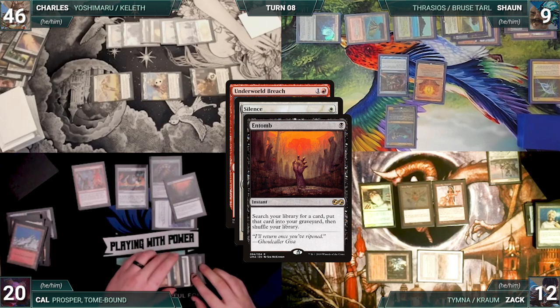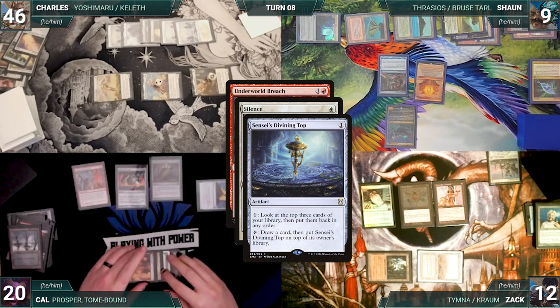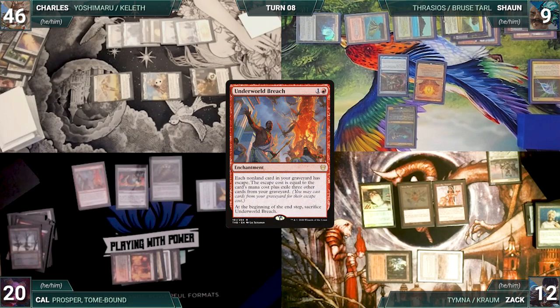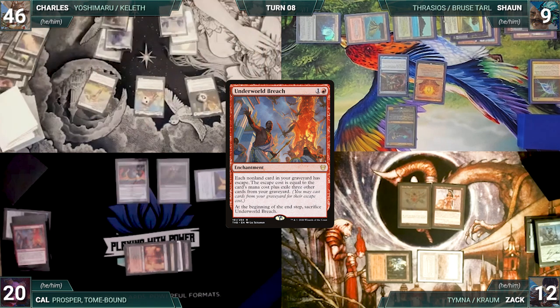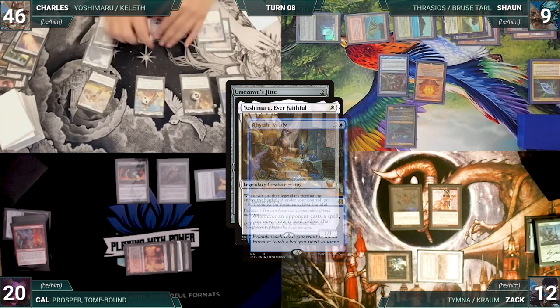Cal sacrifices a snow-covered mountain to cast Entomb — Sean draws through Mystic Remora — and Cal fetches up Dockside Extortionist into his graveyard. He sacrifices a snow-covered swamp, adds a black, and activates Sensei's Divining Top again. With no other responses, Silence resolves — and a very sad Underworld Breach resolves, unable to cast any spells. Cal moves to his end step, sacrificing Underworld Breach. During his upkeep, Charles removes the time counter from Sigarda's Vanguard.